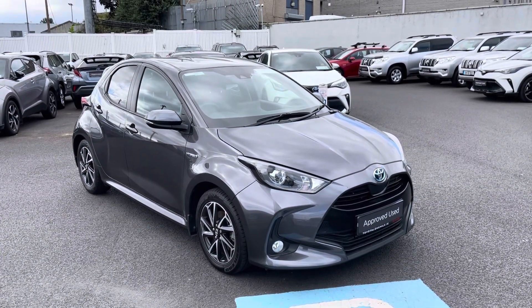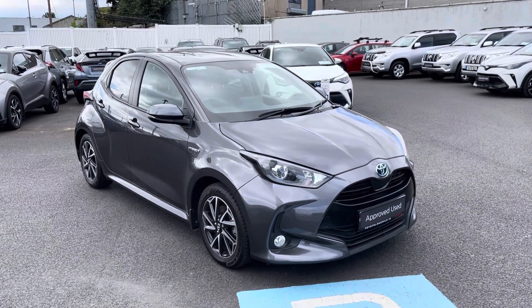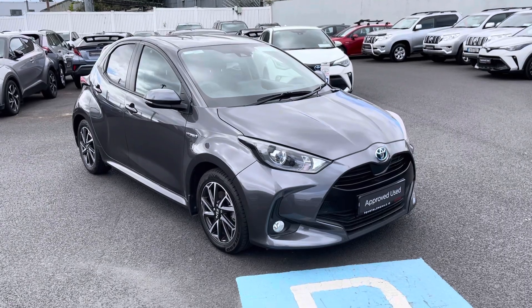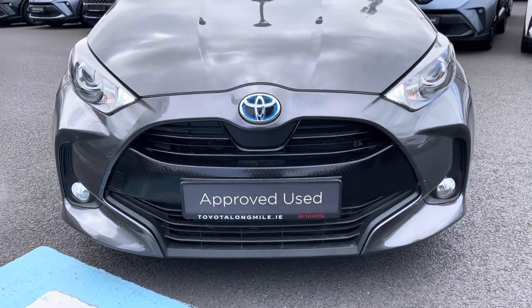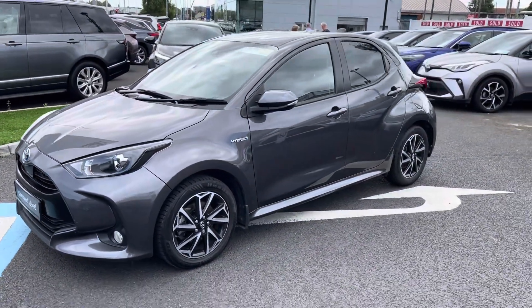Welcome to Toyota Longwell. Just into stock is this absolutely stunning 2011 Toyota Yaris Luna Sport 1.5 natural hybrid. This car comes with features such as daytime running lights, front fog lights, color-coded door handles and mirrors.